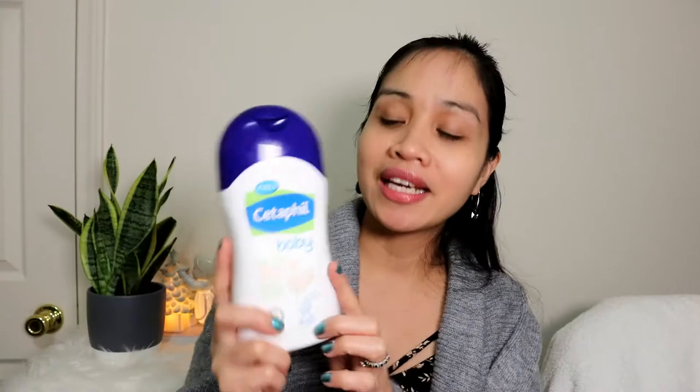This also contains sunflower oil — I've made a lot of videos about sunflower oil because it's one of the ingredients I really love. It is an emollient, which means it adds hydration to the skin, makes skin soft, has antioxidant properties, and helps unclog pores.